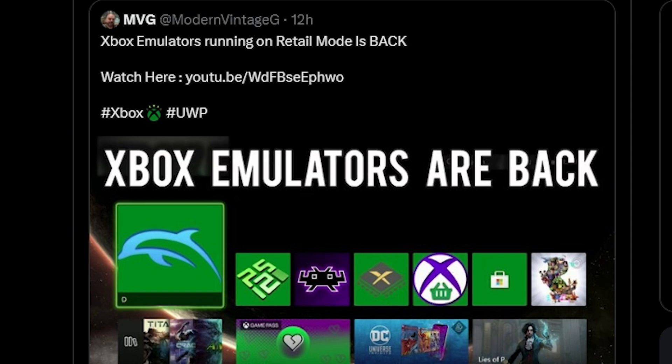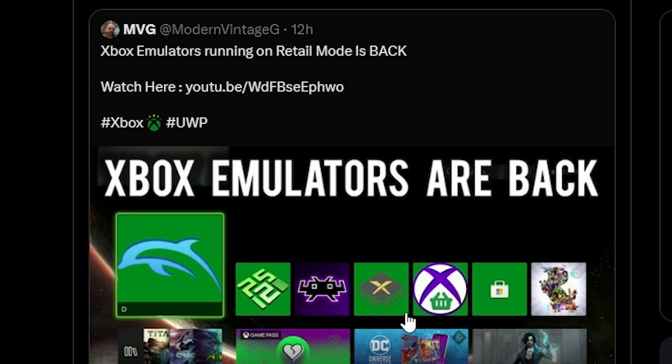Does MVG even know that the people behind this hack are just adding your email to a private application? This video is about Xbox One emulators that run in retail mode — these are back again after Microsoft took them down a couple of months ago.